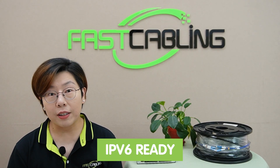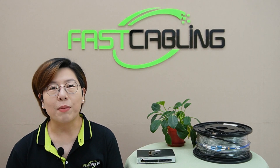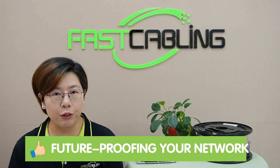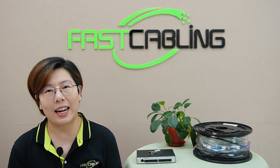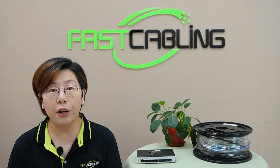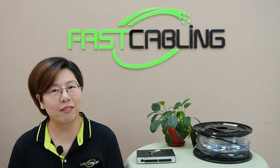Plus, it's IPv6 ready. This means you're all set for future-proofing your network as we move into the next generation of internet addressing — no need to worry about falling behind in the tech race.